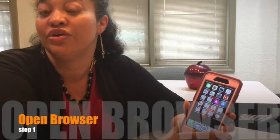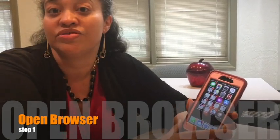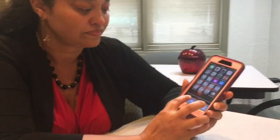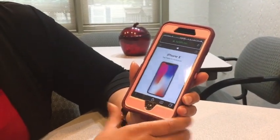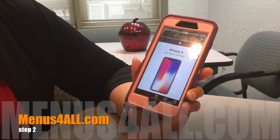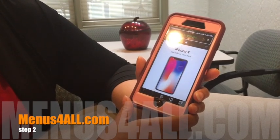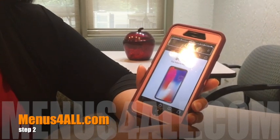So the first thing you need to do is open your phone and navigate to your internet browser. On my phone it is Safari, and because I am a screen reader user, you'll hear my phone speak to me. I'm going to navigate to the address bar and type in the address for Menus for All, which is menusforall.com — M-E-N-U-S, the number 4, A-L-L dot C-O-M.